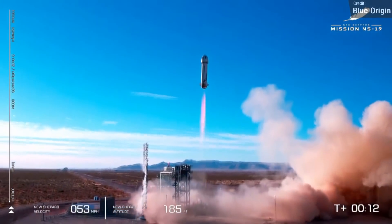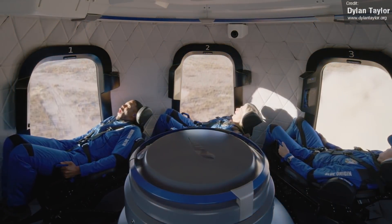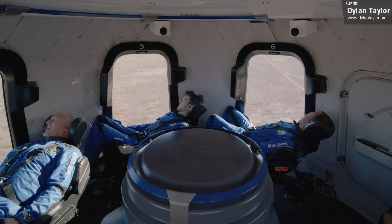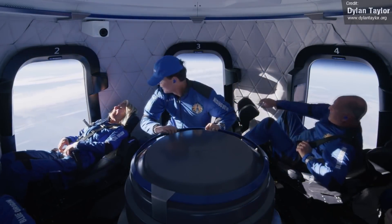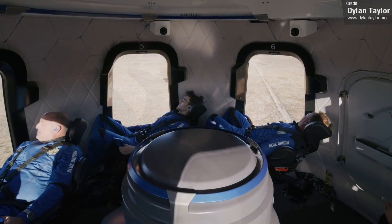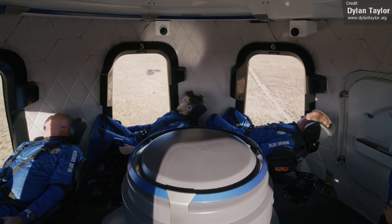Dylan Taylor, a passenger on New Shepard flight NS-19, posted a full capsule video of the flight to YouTube. This is a really cool video to see, and it's great to see the crew's reactions during the liftoff and descent — getting to see the window views like this is a real treat. It's a shame Blue Origin haven't shared anything like this themselves sooner, as it makes the whole thing seem even cooler than it already did. I highly recommend checking the full video out — there's a link in the description below.